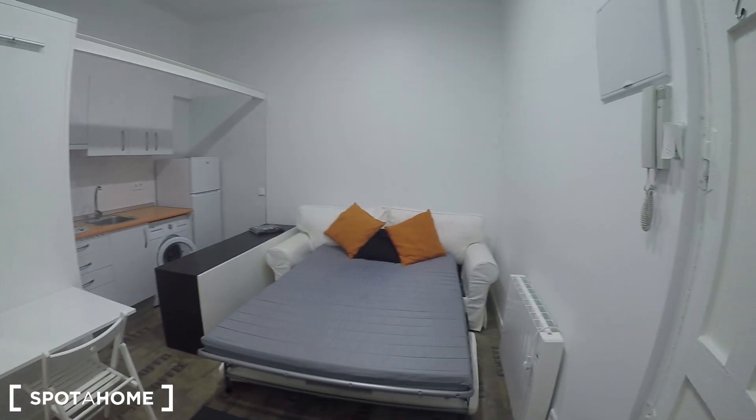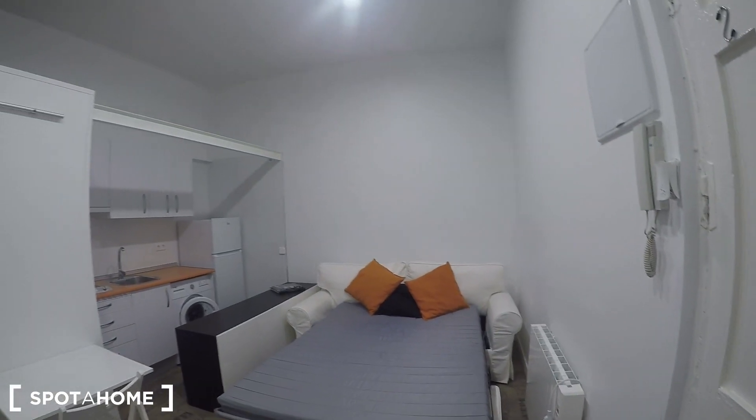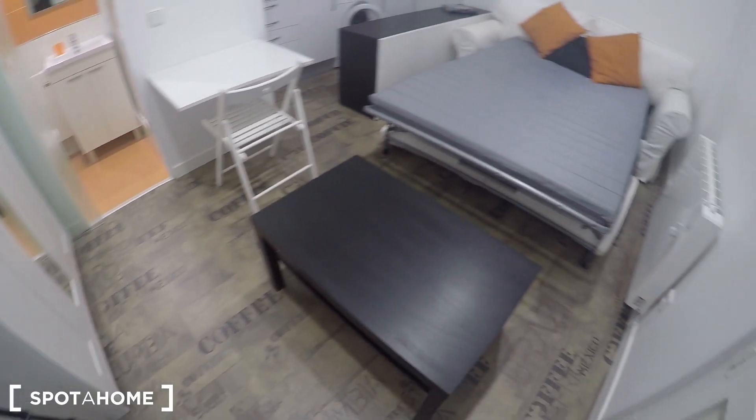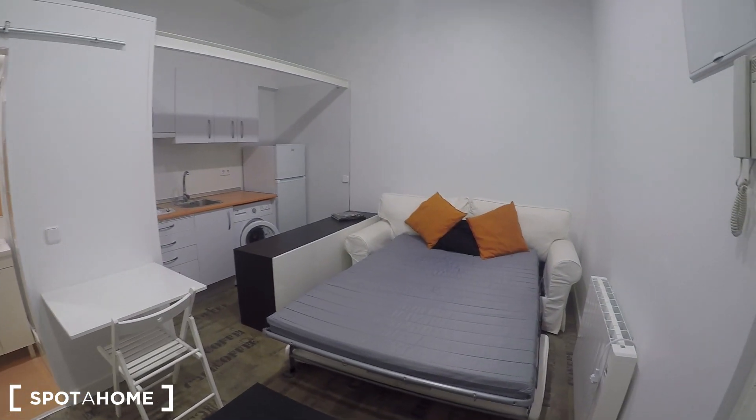Let's go inside to see your studio. It's small, it's true, but it's well organized. From here you can see everything, and as I told you, it's newly refurbished.